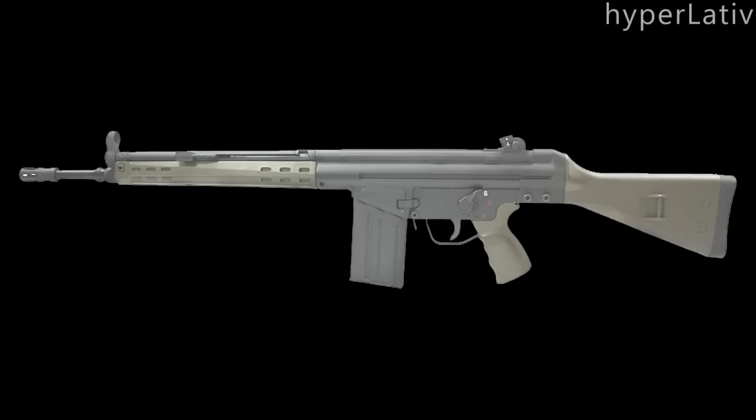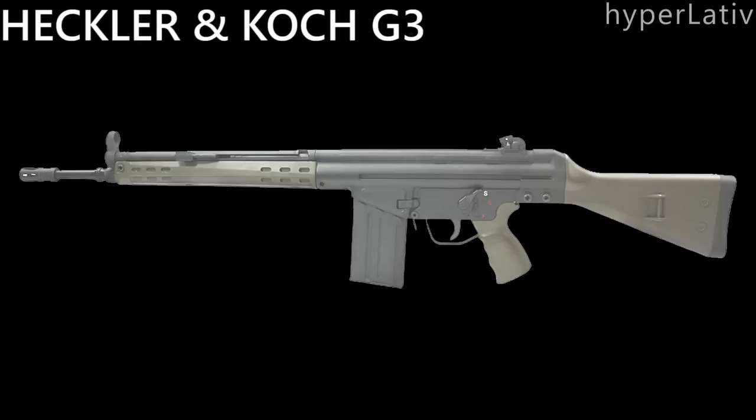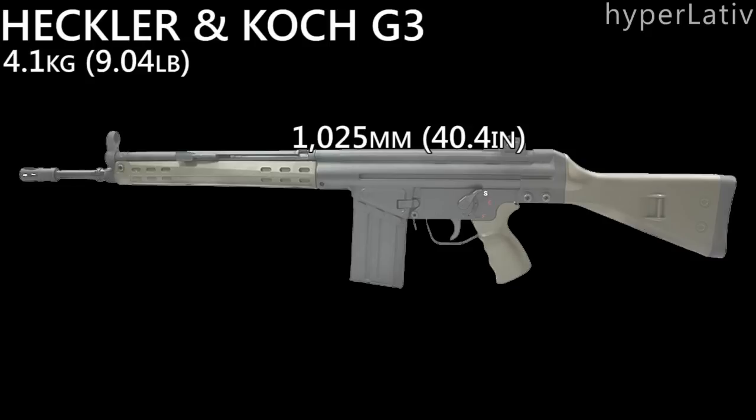First off, let's get the stats up here. The statistics I've got here are based on the G3A3, the most common of the G3s. The G3A3 weighs 4.1 kilos or 9.04 pounds and is 1025 millimeters or 40.4 inches long. The length of the barrel is 450 millimeters or 17.7 inches.